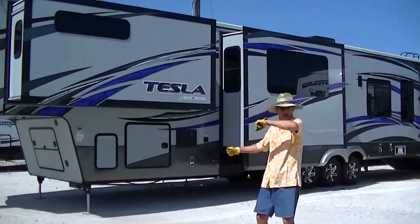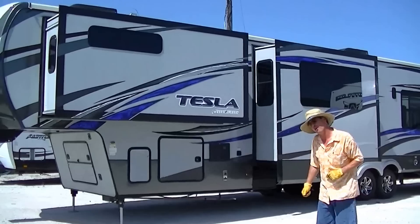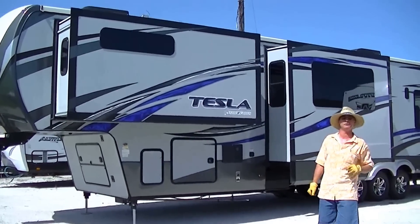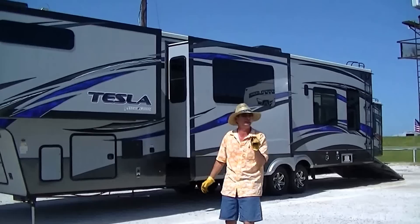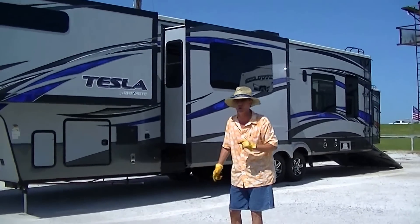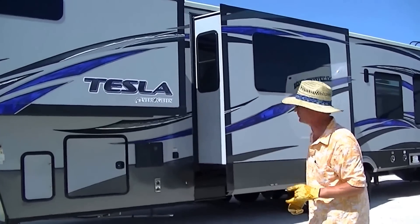Howdy, this is Bob Barker, your RV guy extraordinaire. I'm out here hanging with the RV guys today in Valley View, Texas, and I have got a fantastic toy hauling surprise that's perfect for your weekend adventure, or even your week-long cross-country adventure.